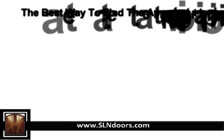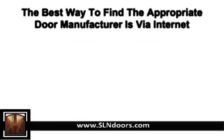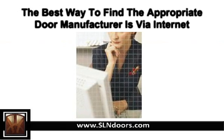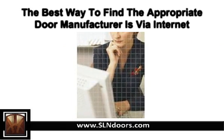The best way to find the appropriate door manufacturer is via the internet. You can select 4-5 reputed manufacturers in and around your area and get the quotes. This way you will be able to make a smart purchase.